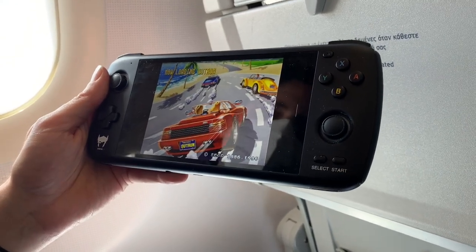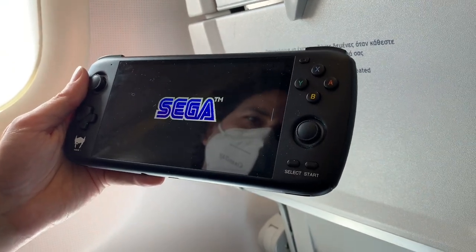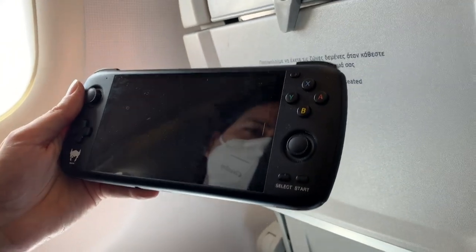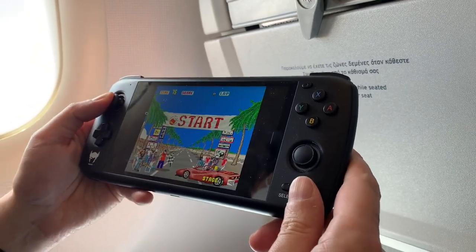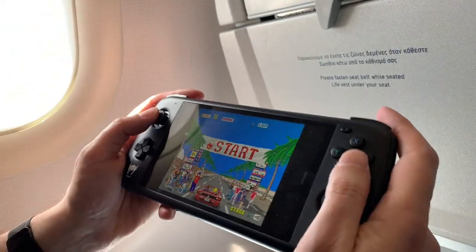So let's play some Outrun on the Sega Saturn. I picked this game because the AYN Odin has analog triggers, which is perfect for it. Up here, there you see it. All right.